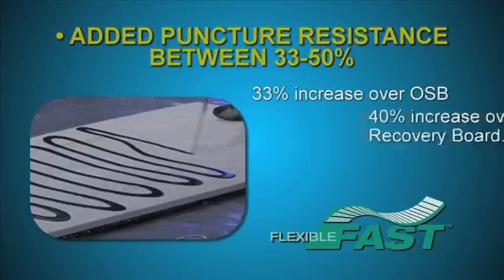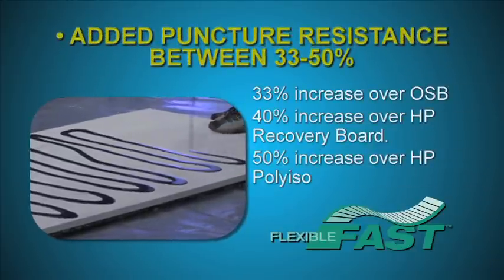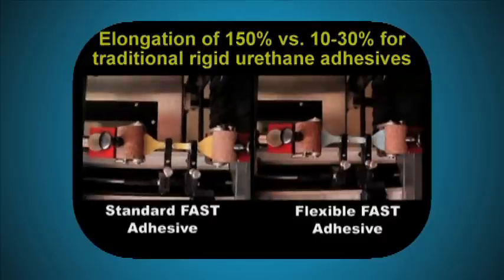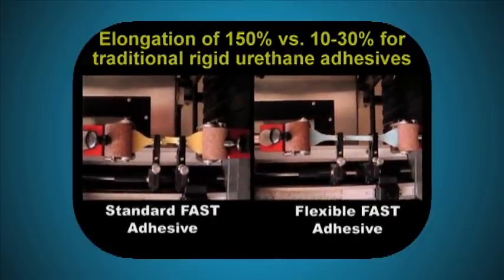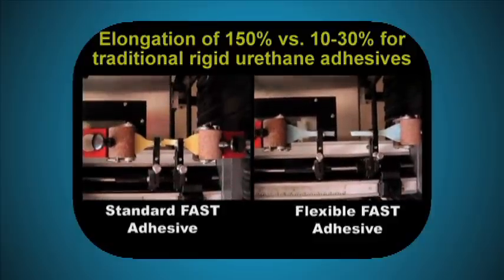In laboratory tests, Flexible Fast provided up to 50% greater puncture resistance than standard fast, making it ideal for high-traffic and hail zones. And with an elongation capacity of up to 150%, it is ideal for buildings that face expansion and contraction caused by freeze-thaw conditions.